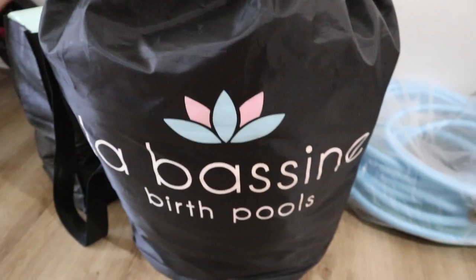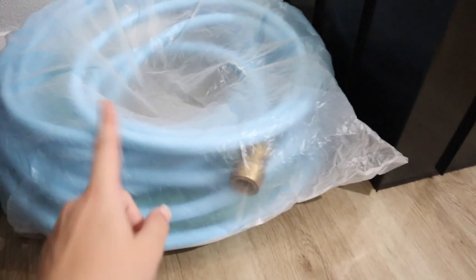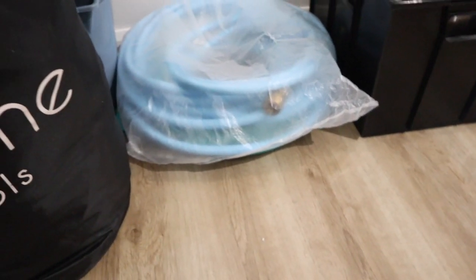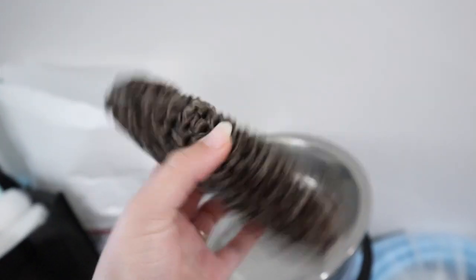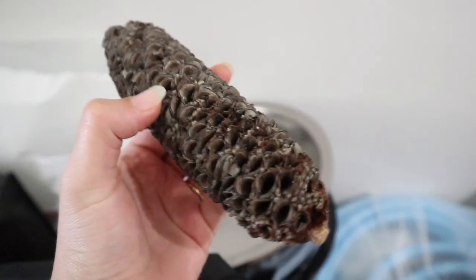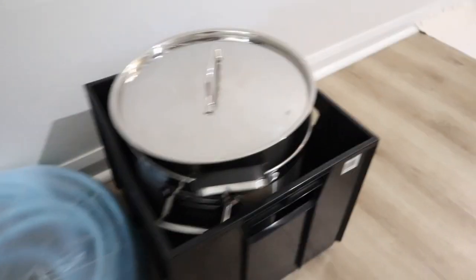The rest of the birth supplies are here now! This is the pool — it has the liner, the pump, and the hoses. This particular hose gets rid of the dirty water and this one is brand new for clean water. You get a new liner every time you use the pool and then chuck it out. My doula also gave me this banksia seed pod for squeezing — it's for acupressure, like the comb trick, and it goes all around your hand.